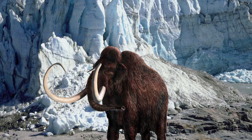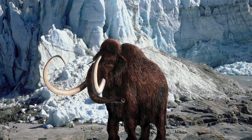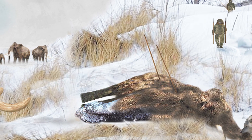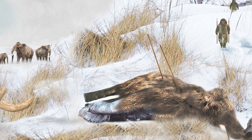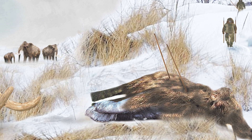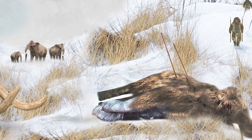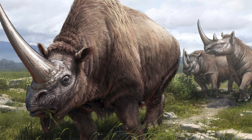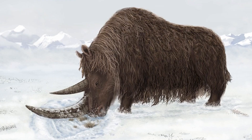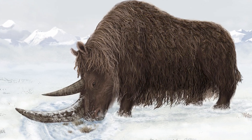Amongst the steppe was large herds of woolly mammoths, the huge, famous Proboscideans so synonymous with the ice ages of the Pleistocene. It is unknown whether or not the Dragon Men had the technology to bring down animals as large as mammoths, but if their likeness to later human species is taken into consideration, it is a possibility. Woolly rhinoceroses, in the genus Coelodonta, would have roamed these plains also, their large and powerful bodies posing a significant threat to any Homo longi groups thinking of hunting them.